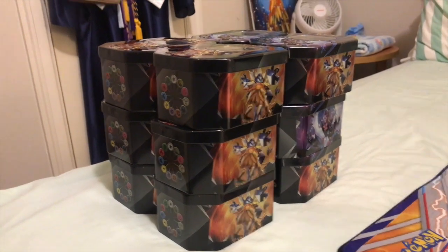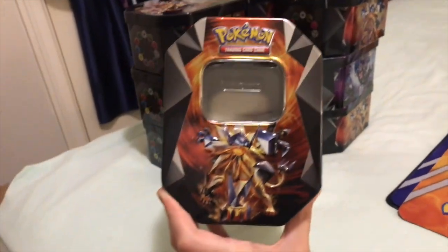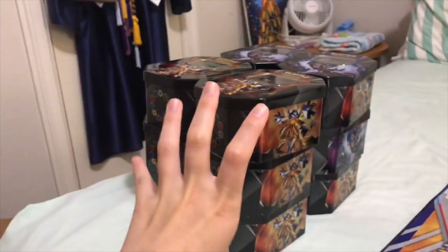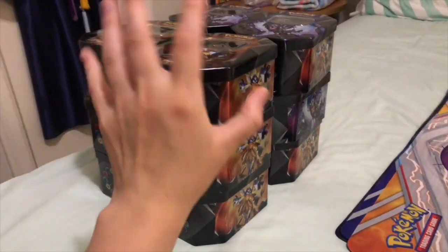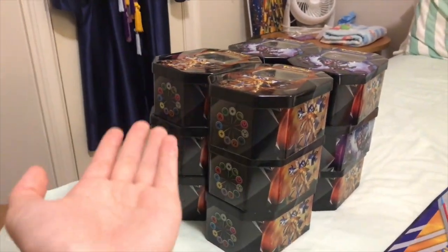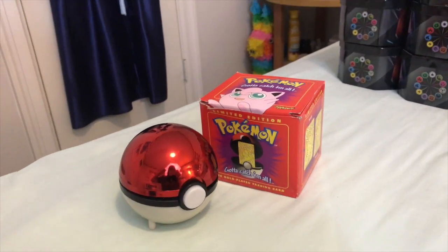Item number one: this is a collection of tins — a total of six Dusk Mane Necrozma tins and six Dawn Wings Necrozma tins. These are just empty tins from a case I opened on the channel. I have no use for them and maybe someone can find a use for them — storing cards or something. So I'm gonna go ahead and list them and maybe someone in the Snups community will find a use for them.